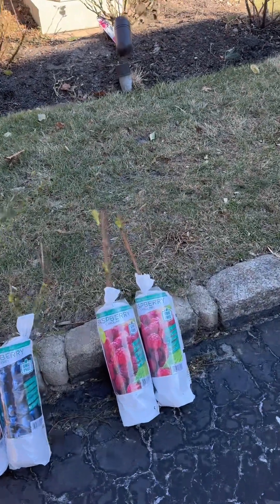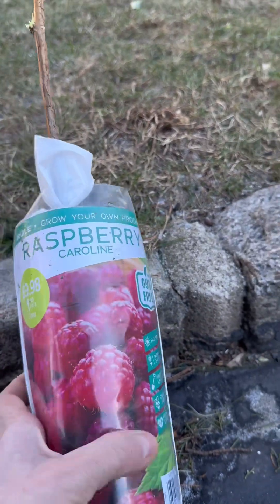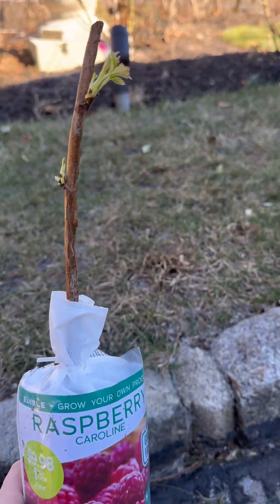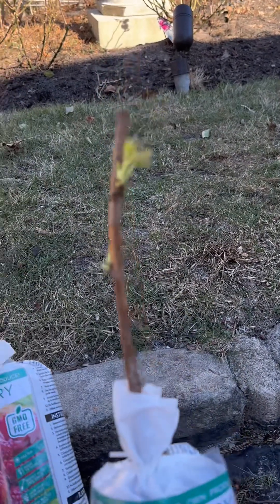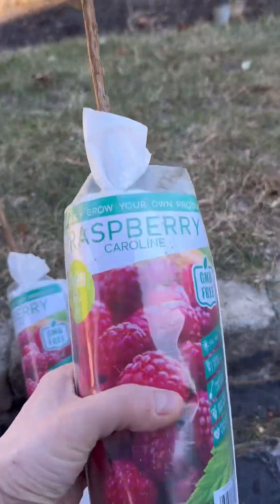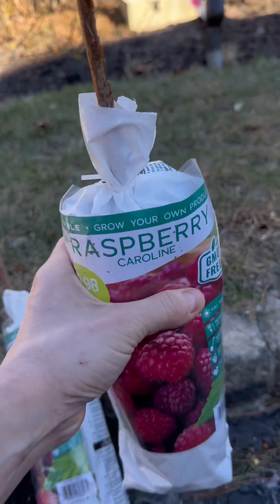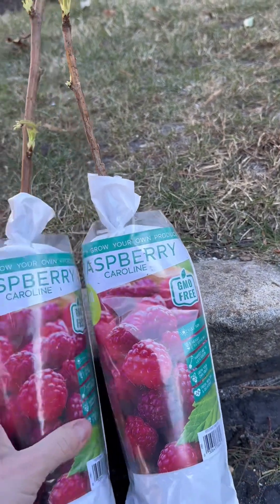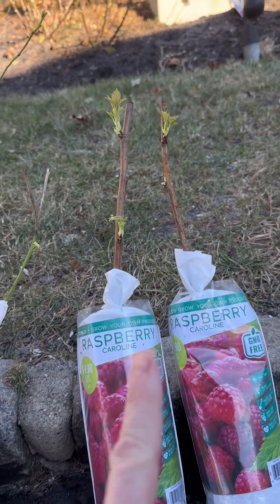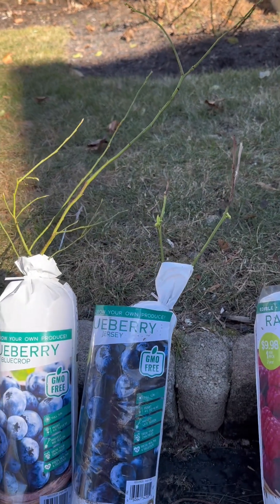Going right to left, I ended up getting two of these Caroline Raspberry bushes. As you can see, as I showed you in the store, they already sprouted their little beautiful leaves. I can feel that their root system is very large and abundant. I got two of these — can't wait to plant them in the ground in my new south garden, near where my other raspberry bushes are.